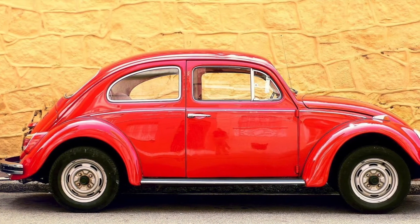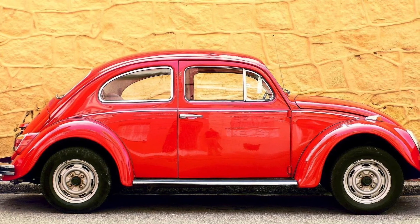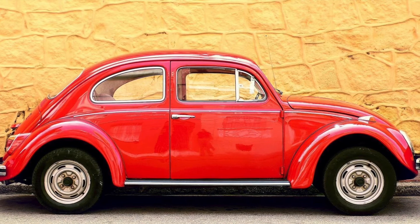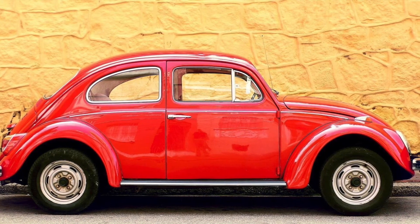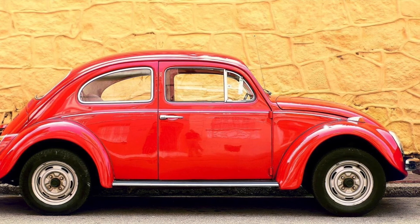I hope you've enjoyed my video on the design features of the VW Beetle. I'm a big fan of all things design and I hope to make more videos in the future. Thanks and bye for now.